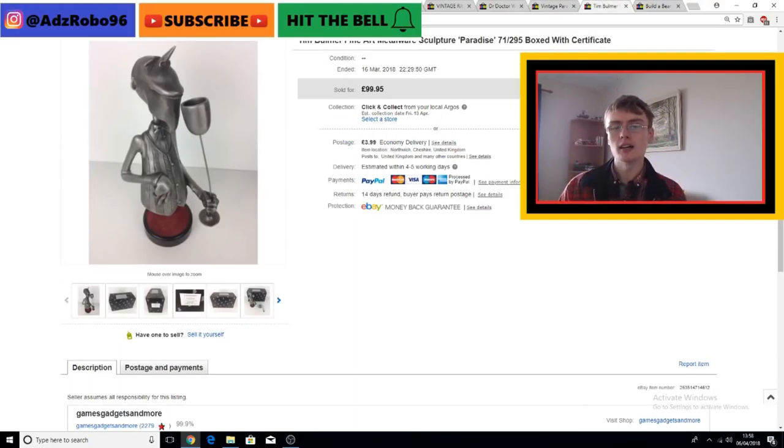Tim Bulmer - I think it's Bulmer - Fine Art Metalware Sculpture, entitled Paradise. I actually accepted an offer of £65 plus postage on this, so I didn't get the £100 plus postage I'd listed at. eBay doesn't really show best offers when I'm displaying my listings like this. I actually picked it up at auction for £18 plus postage.